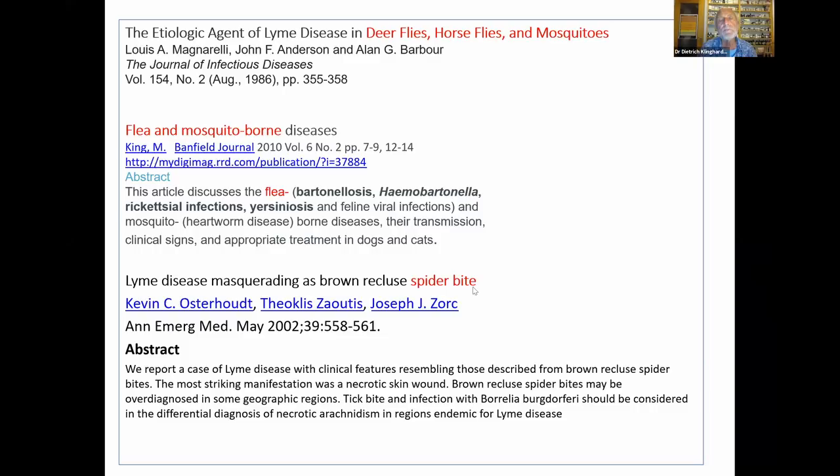Lyme disease masquerading as a brown recluse spider bite — I'll end on this. An acupuncturist who worked for me got a brown recluse spider bite in New Mexico, developed some numbness in the area, then more numbness, and the whole leg went numb. Two years later he was in a wheelchair, and a few years after that he died with a diagnosis of MS — but it clearly came on after the spider bite. This was 1986 when I was still very young in this work and didn't recognize what was going on. He moved back to England for free medical service, so I couldn't help him when I later knew more.